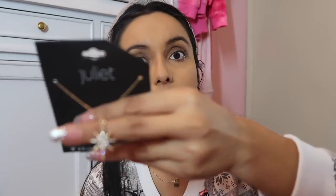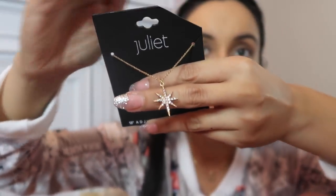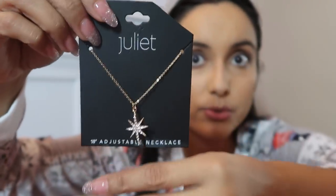My mom and dad got me this little necklace — it's so pretty and sparkly. It's like a little star and I absolutely love it.